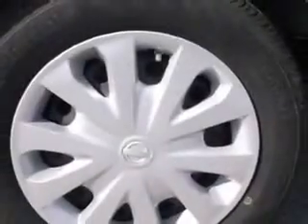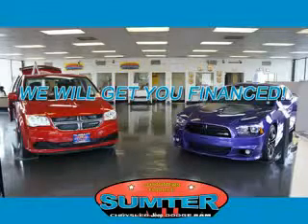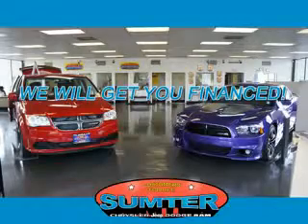See us at Sumter Chrysler Dodge today. Sumter Chrysler Dodge Jeep Ram — we are just a call away. Ask about current financing incentives, trade-in quotes, or to schedule a red carpet test drive.